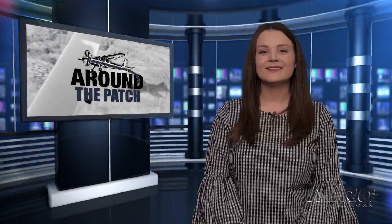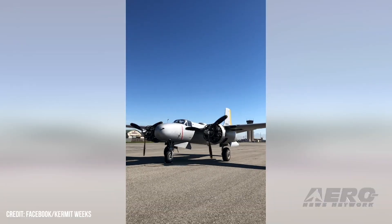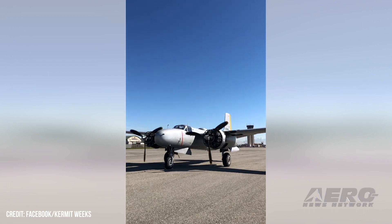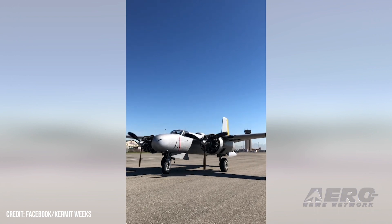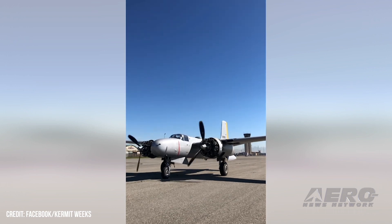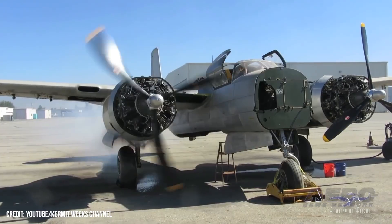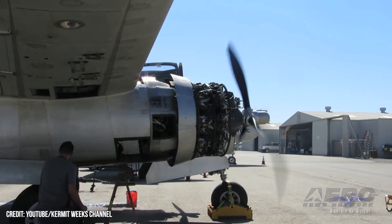Welcome back. Now let's take a trip around the patch for some other interesting stories. Douglas A-26 restoration on track for Oshkosh. Oshkosh, a classic opportunity for warbird enthusiasts from around the world to see the latest and greatest restorations, will have a new aircraft on the flight line this year — a Douglas A-26 Invader. The restoration was undertaken by former EAA Director Kermit Weeks as part of a long-term restoration effort aimed at bringing the aircraft back to life. The aircraft has taken years to come to completion, going back as far as 1997.